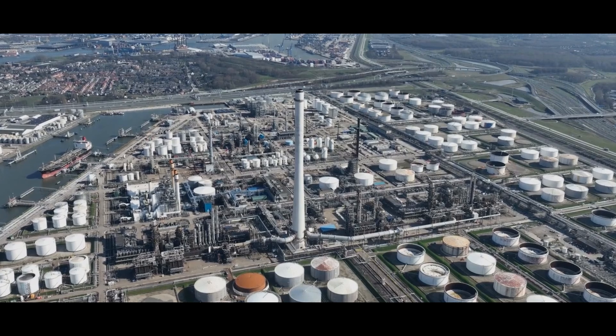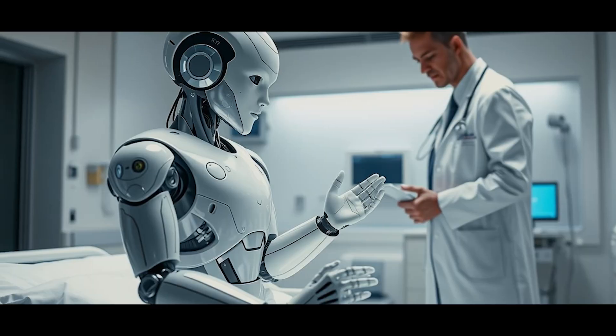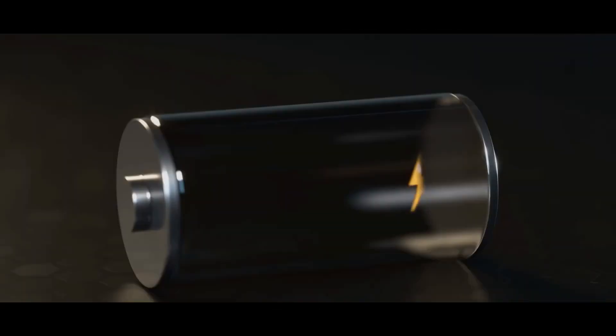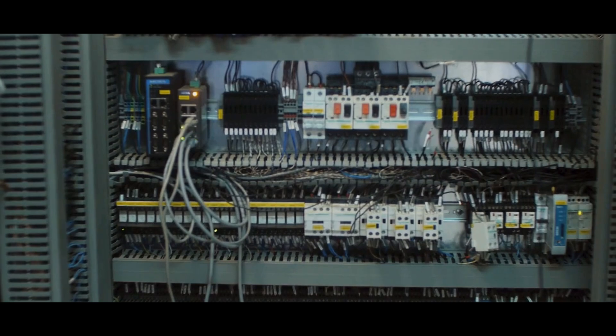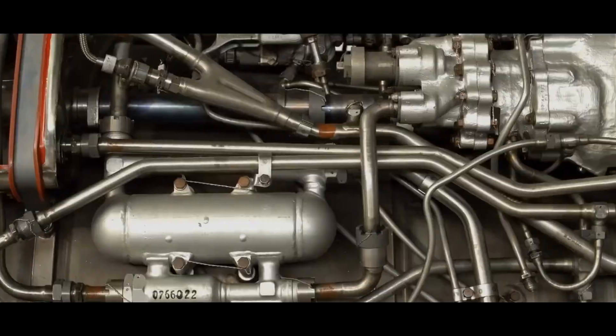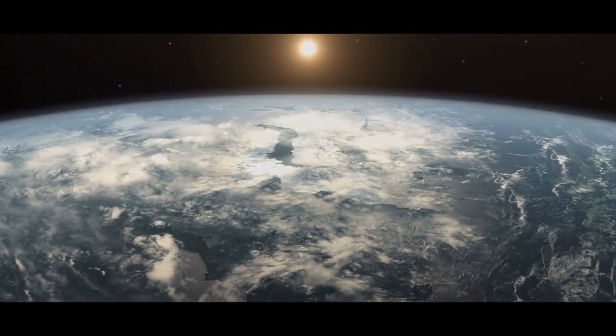Technology is evolving at lightning speed, and AI-powered robots are already part of industries worldwide. They're helping in warehouses, assisting in hospitals, even patrolling cities. But this one is different. It doesn't rely on heavy batteries or complex electrical systems. Instead, it runs on the power of water, using an advanced hydraulic system that makes it more efficient, sustainable, and mobile than anything we've seen before.